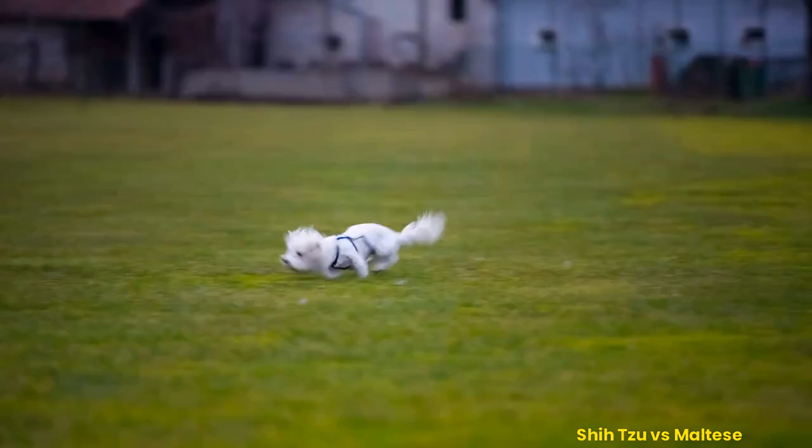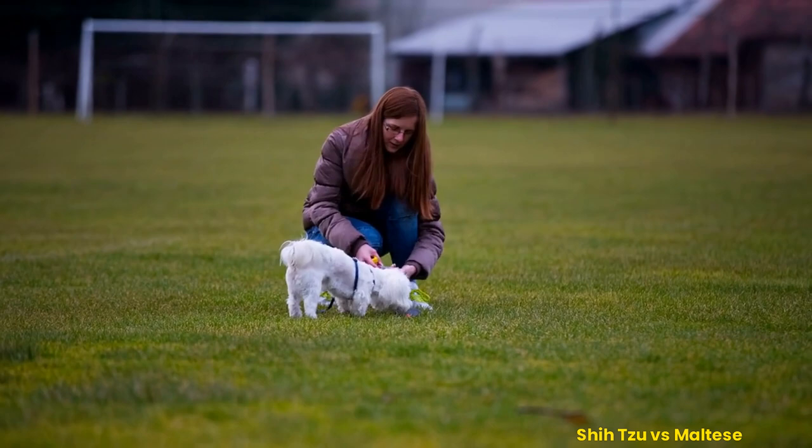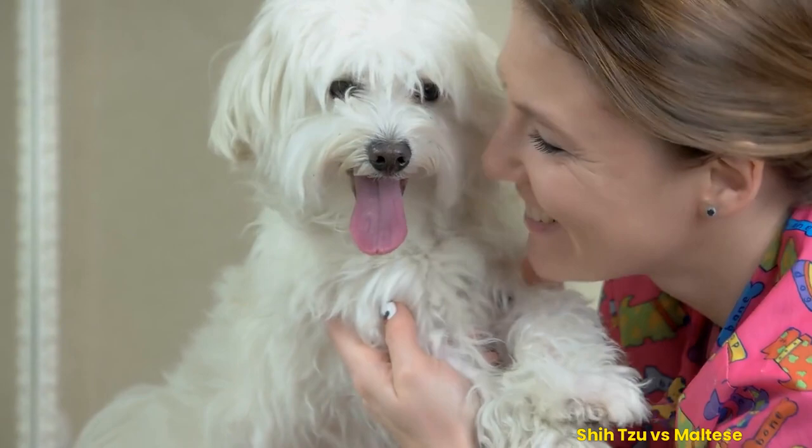The Maltese has been around for just as long, if not longer, than its Chinese counterpart, having been first documented amongst ancient Greeks during biblical times. This pup's trademark white silky fur gives it an elegant look, while its playful disposition makes it an ideal pet for all ages. This breed also requires regular grooming sessions to keep its fur in check and can quickly adapt to different living environments.